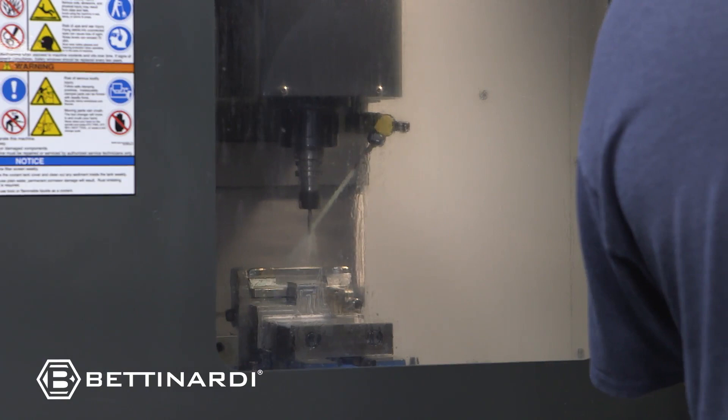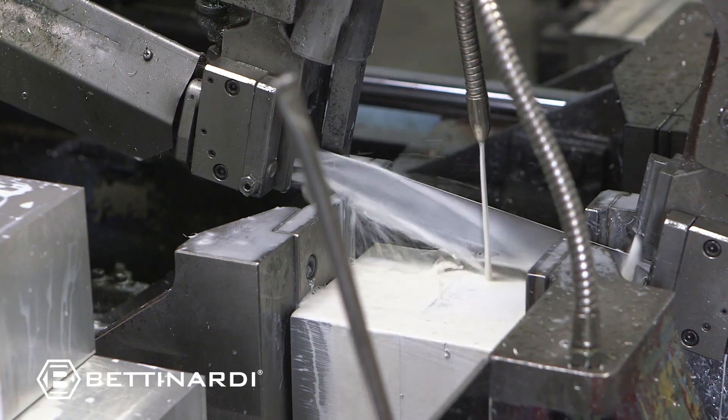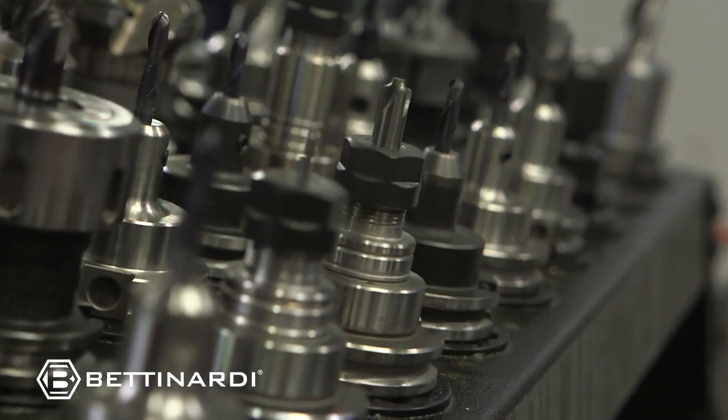We have about 32 machine tools called CNC — Computer Numerical Control Machines. These machines are made to carve metal, and that's what we do here at Betnardi Golf. We start out with a block of steel and literally carve away all the excess metal to produce that putter.